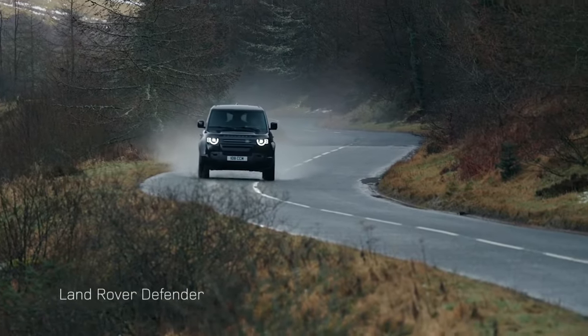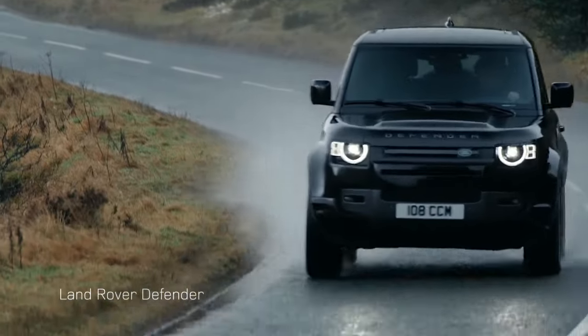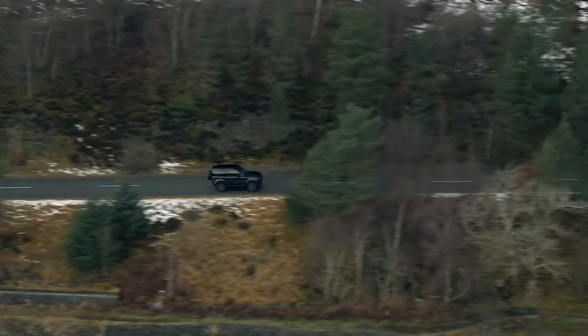The Land Rover Defender is a tall riding SUV known around the world for its capability and durability. Rivals include the Jeep Wrangler, Grand Cherokee, Toyota 4Runner, and Ford Bronco.